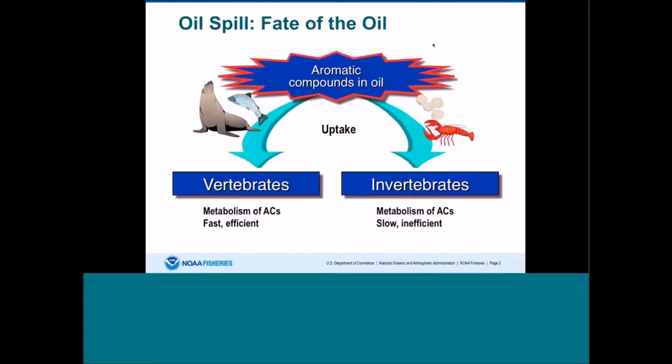This slide shows a quick diagram on the fate of oil when organisms are exposed to it. Aromatic compounds, including polycyclic aromatic hydrocarbons, are rapidly taken up by fish, but they're also rapidly metabolized and eliminated from the body. Whereas in invertebrates such as shrimp, crabs, lobsters, and shellfish, the metabolism varies — it's not as good as it is for fish, and the elimination may not be as quick. It just kind of depends on the species.